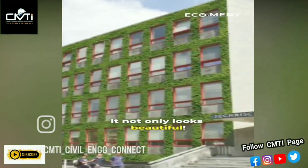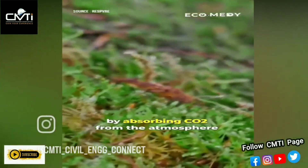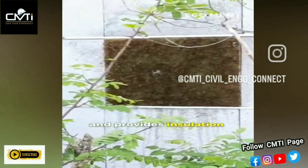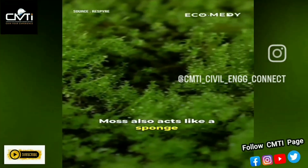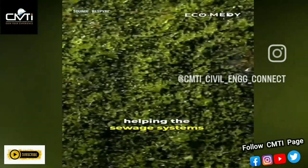It not only looks beautiful, but also cleanses the air by absorbing carbon dioxide from the atmosphere and provides insulation. Moss also acts like a sponge and can hold up to 5 liters of water per square meter, helping the sewage systems.